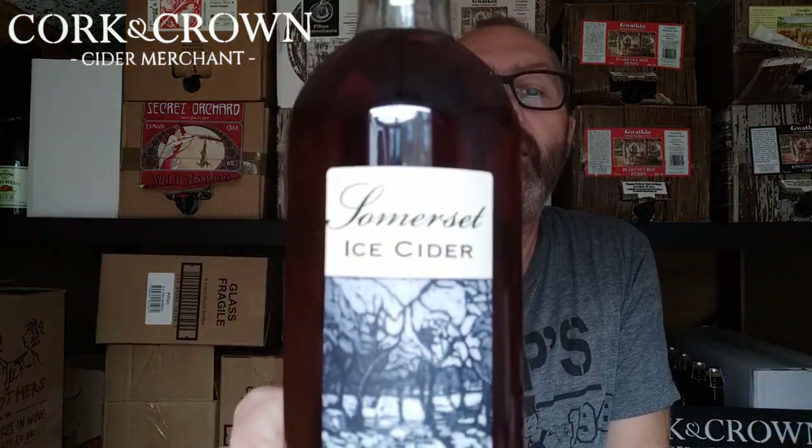It is Somerset ice cider. Unlike grapes where you would leave them on the vine through the cold months, freeze on the vine, then press them and extract the concentrated juice leaving the frozen water behind — you can't do that so much with apples. So what they do with the apples is press the juice, stick it in a barrel, put the barrel out in the orchard in the winter, the water freezes, and then you can extract the concentrated juice that way. This is a blend of several apples, fermented and aged in oak.